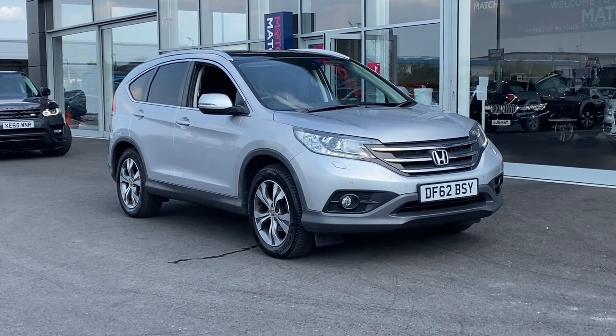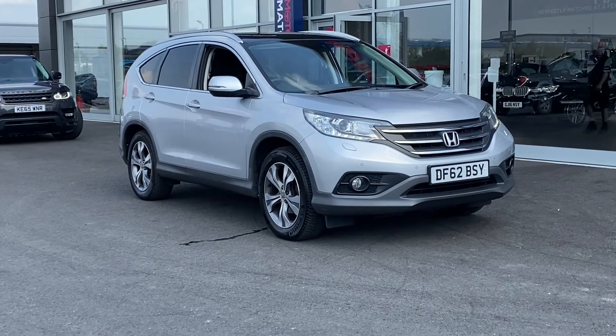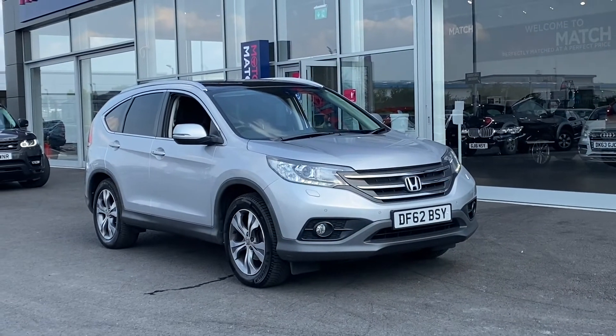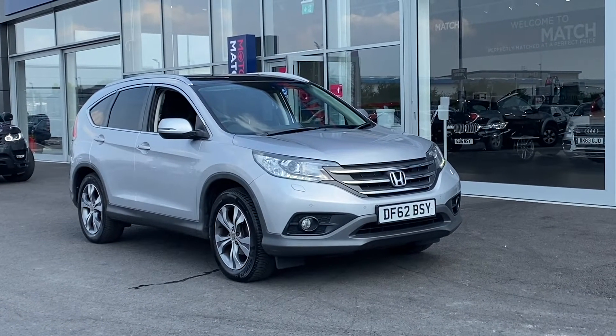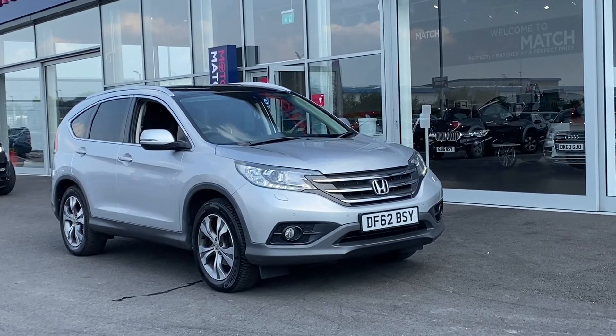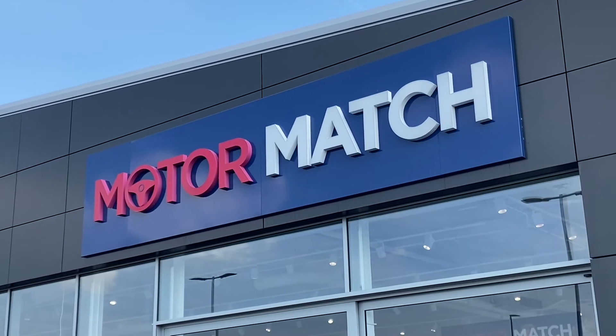So this has been the fantastic 2012 Honda CR-V here at Motor Match Chester. If you'd like more information or to book a test drive, please don't hesitate to give us a call on 01244 311 404. Or you can get an appointment and come and visit our indoor showroom. Thank you very much for watching, goodbye.